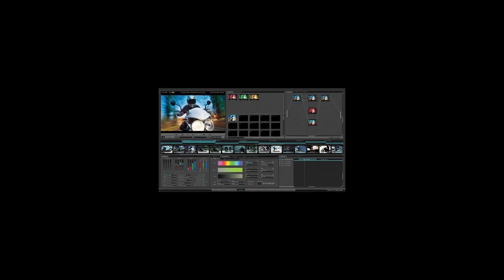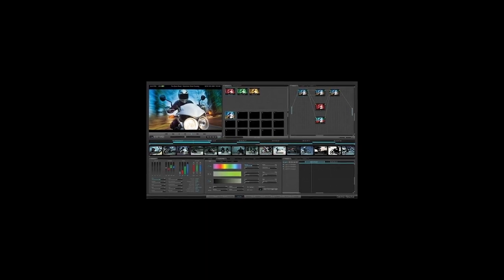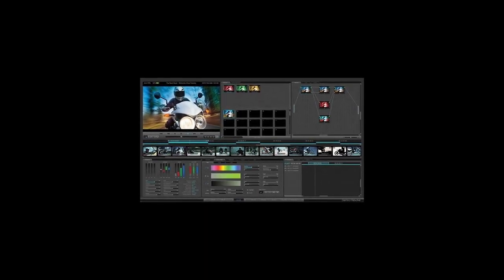In 2011, Blackmagic Design released DaVinci Resolve Lite, a free version of Resolve, which in the beginning did not do well because it lacked many features. It was limited to SD and HD — no 4K — could only utilize one GPU, didn't have noise reduction, and most significantly, the free version was limited to two color correction nodes only. This really limited adoption, as people were not willing to work with only two nodes.